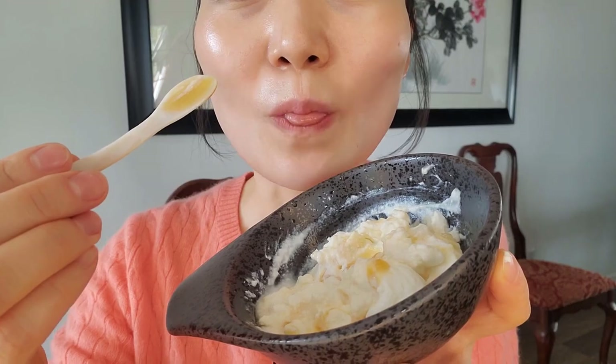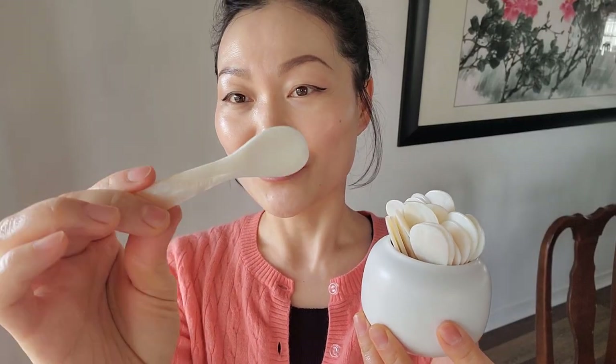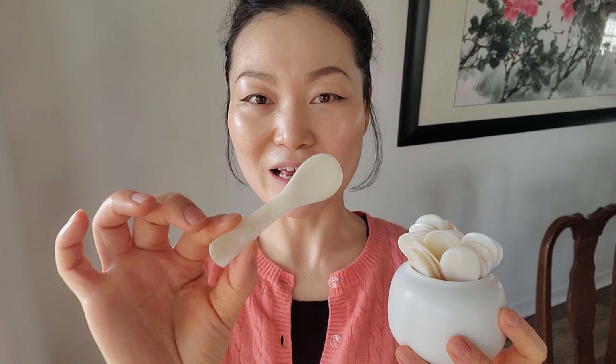Whenever I have guests over, these would be perfect dessert spoons. I highly, highly recommend this to everyone.